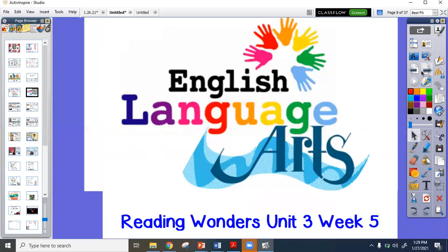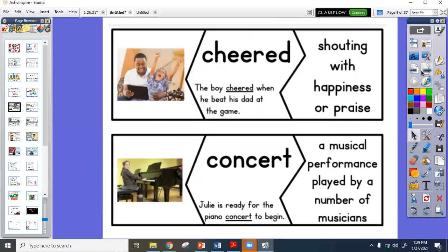All right, for English language arts — that means either your spelling sentences are finished or you're doing yours on the end. We're still reading our amazing story in Unit 3, Week 5, about PS 22 and their awesome chorus. We have eight words we are seeing in our story this week: cheered, a concert, an instrument, movements, music, rhythm, sounds, and understand.